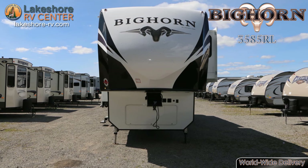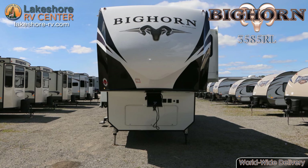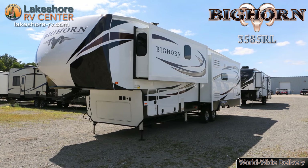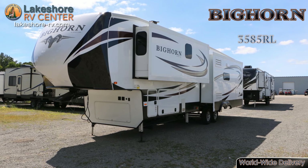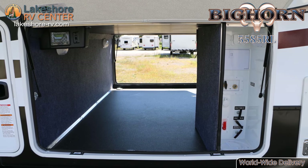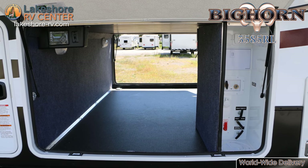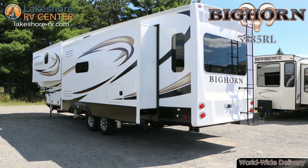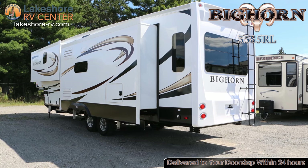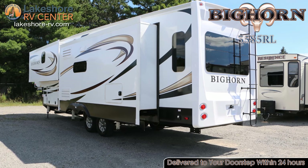Bighorn 3585 RL. Enjoy your well-earned leisure time in the Bighorn 3585 RL. With over 140 cubic feet of exterior storage, you won't have to leave anything behind. An exterior shower offers a place to clean up when the adventure gets a little muddy. The beautiful frameless windows are dark tinted for privacy and light filtration.